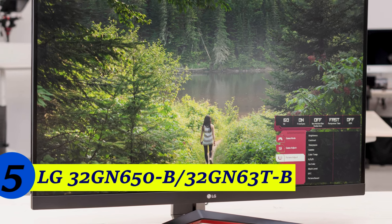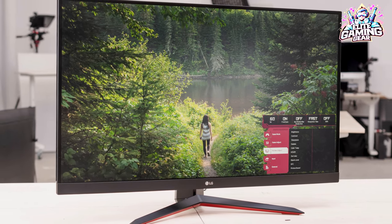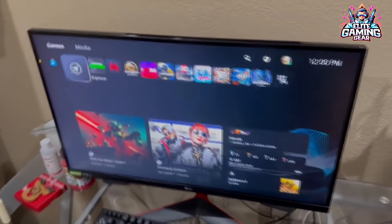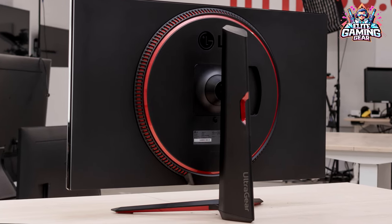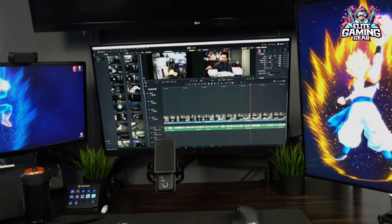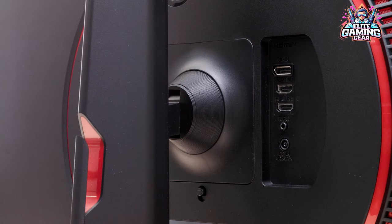King of Size: LG 32GN650. Love the idea of drowning in pixels? The LG 32GN650 is your champion. This 32-inch monitor delivers 1440p resolution, though the sheer size means things might look a tad less sharp up close. However, the extra screen real estate is incredible for open-world exploration, strategy games, or watching movies in true cinematic glory. The VA panel still delivers excellent performance for darkroom gaming.